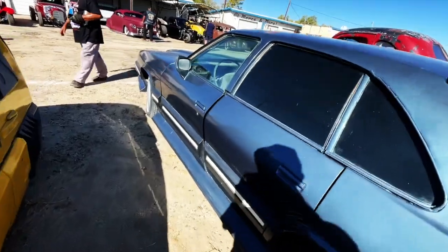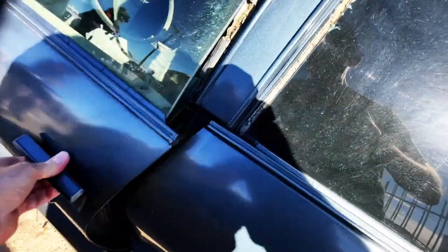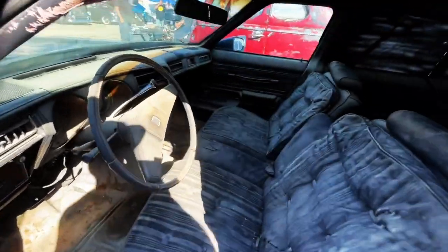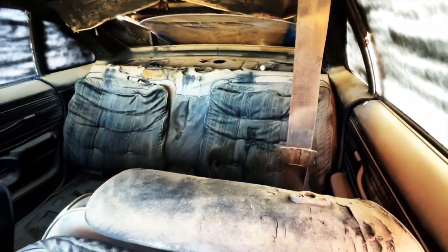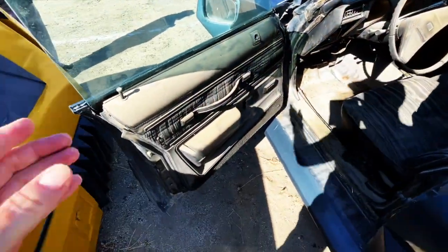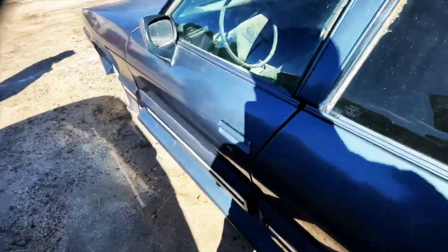I don't know if I can get in this. Let me see if I can. There we go. It doesn't quite look the same as it did in the movie. It was called the SUX back then, but now it really sucks.